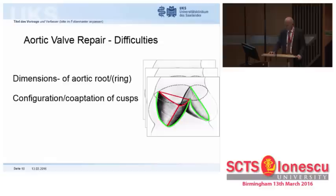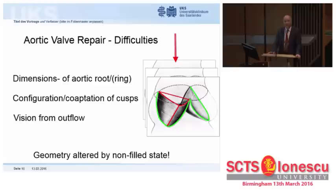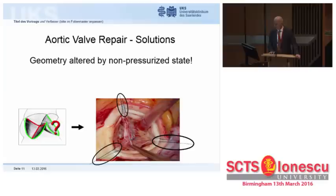We look at the valve from the wrong side — from the outflow side. We are used to looking at the mitral valve from the inflow, and we can very easily determine what's wrong with it. We now need a different form of assessment. Furthermore, geometry is altered by the non-pressurized state of the aortic root once cardioplegia has been given. So we have to find solutions to these problems.